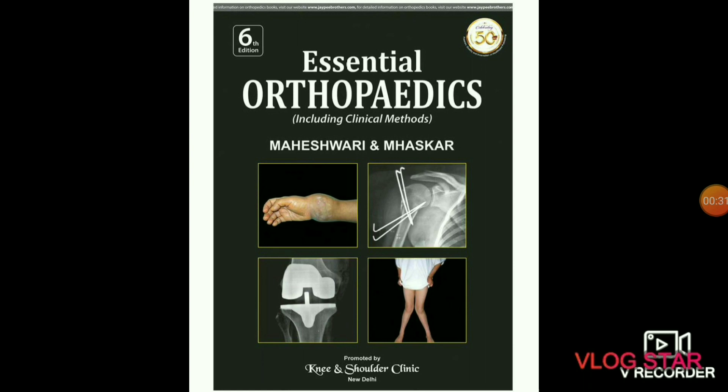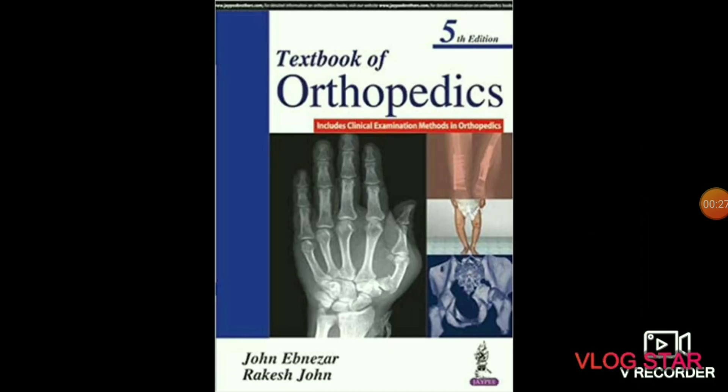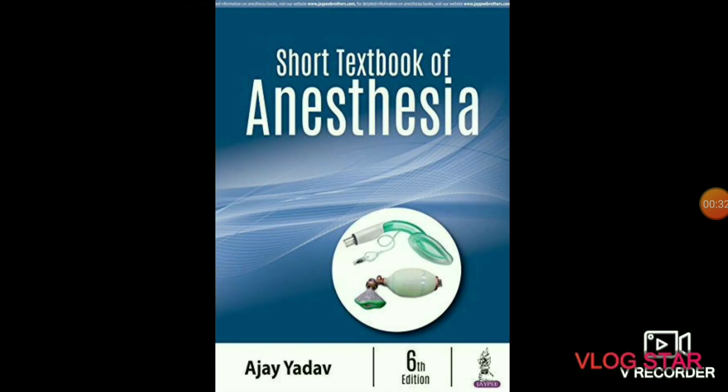The next subject is orthopedics. In this subject you will study about the conditions or diseases involving the musculoskeletal system — muscles, tendons, bones, etc. Recommended books are Maheshwari and Mhaskar's Orthopedics, Manipal's Orthopedics, and John Ebnezar and Rakesh John Orthopedics.